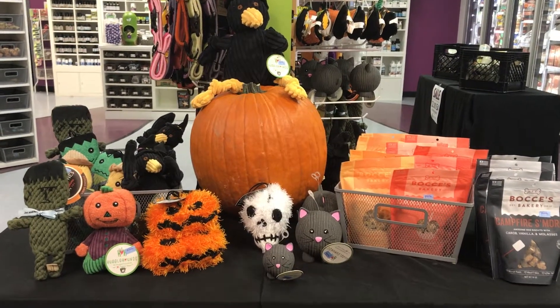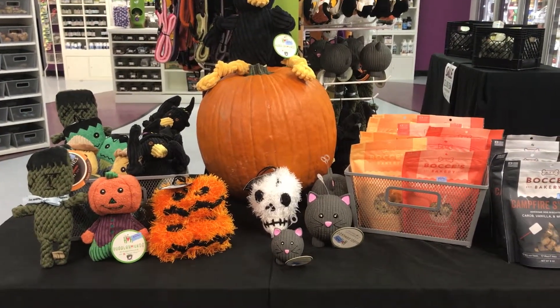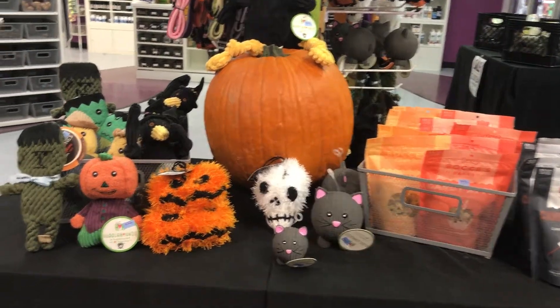Alright, it's that time of year again — Halloween! So we're going to go over some cool new toys and treats that we recently got in.